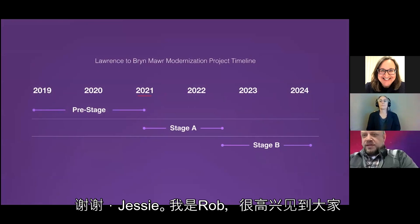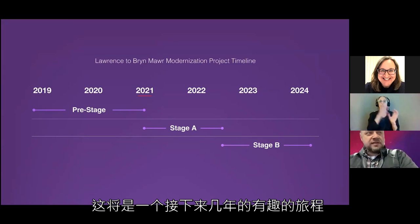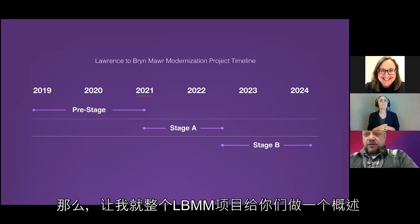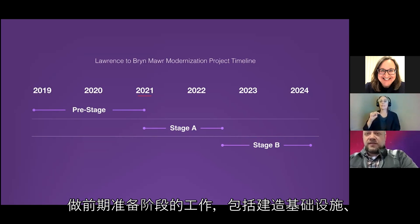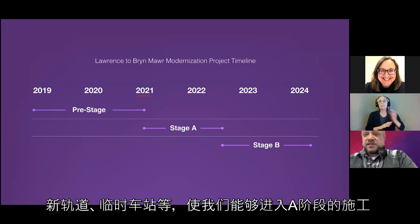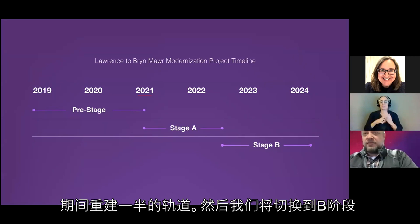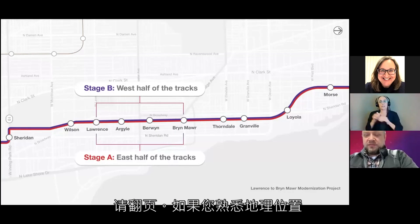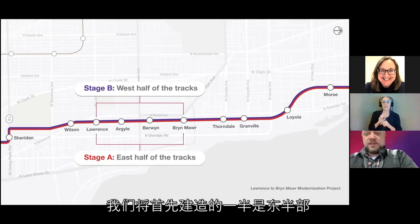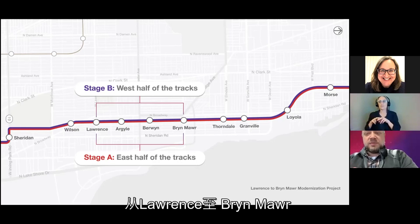Thanks, Jesse. For the past year and a half, we've been working on the pre-stage, constructing infrastructure including new track work and temporary stations that enable us to go into Stage A. In Stage A we're projecting around a 2-year timeframe to reconstruct half of the tracks — the east half — and then we'll switch to Stage B, which constructs the remaining west half of the tracks from Montrose to Bryn Mawr, plus the permanent stations. The reason we're building in two stages is to continue providing continuous train service during construction.